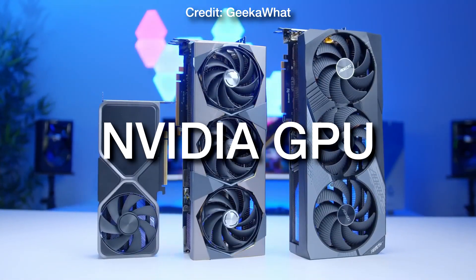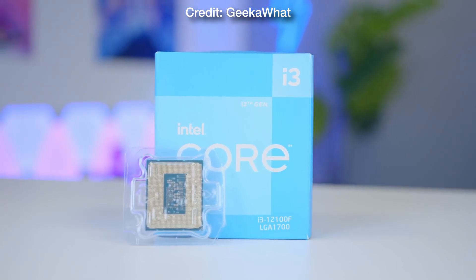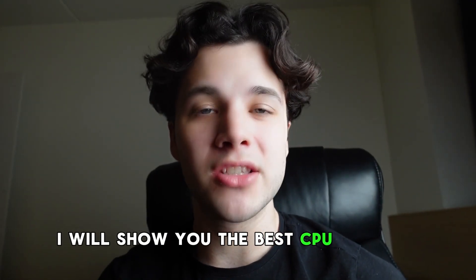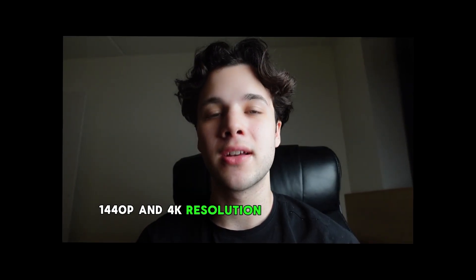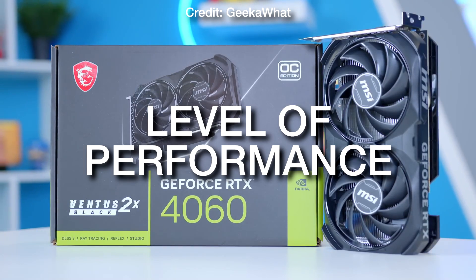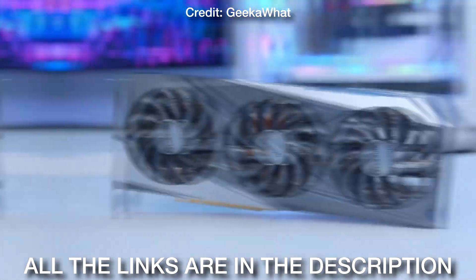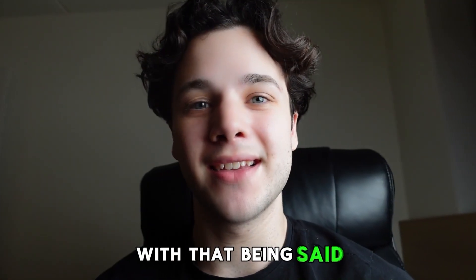If you want a graphics card from NVIDIA and a CPU from Intel, this video is going to be for you. I will show you the best CPU and GPU combos for 1080p, 1440p, and 4K resolution from NVIDIA and Intel. I will also show you the level of performance that you will get with each combo, and all the links to the CPUs and GPUs will be down below in the video description. With that being said, let's start.